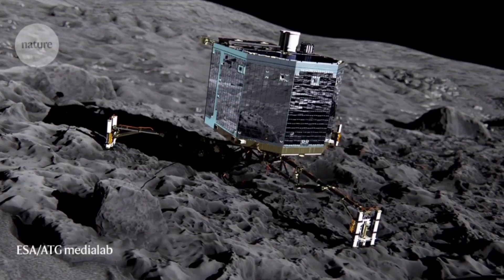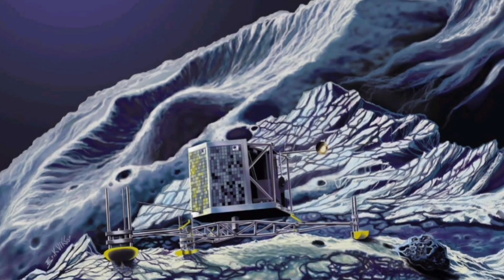Rosetta's lander landed on the comet surface on November 12th, 2014, becoming the first spacecraft to ever land on a comet nucleus. We're about a month late to be photographing this comet at its ideal time, but we're ready on our second target and have a little time to kill, so this would be a good opportunity to see what I can capture.